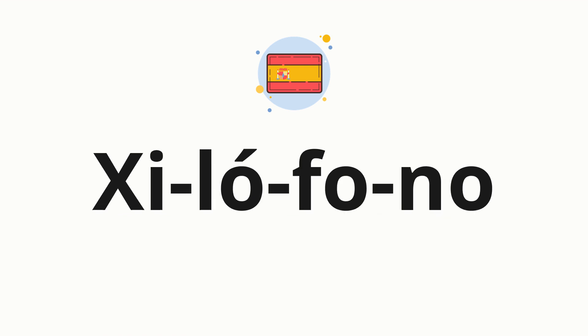Now, let's split the word into syllables and then pronounce each syllable one by one. Xilófono.